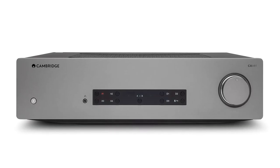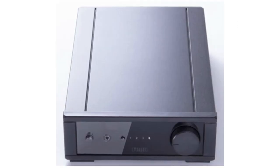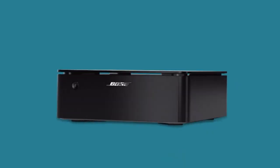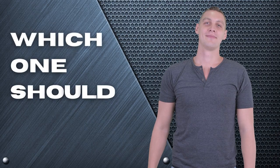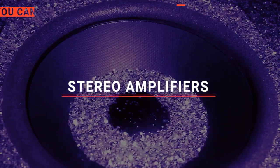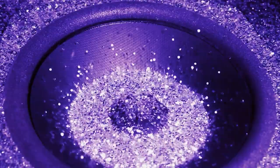The Cambridge Audio CX-A81? The Denon PMA-900HNE? Or the Rega IO? Perhaps the Bose Music Amplifier or the Yamaha A-S801? Which one should you buy? In this video, we will be looking at the top 5 stereo amplifiers available on the market today and will tell you which one is best for you.